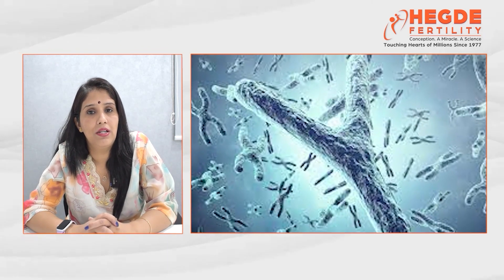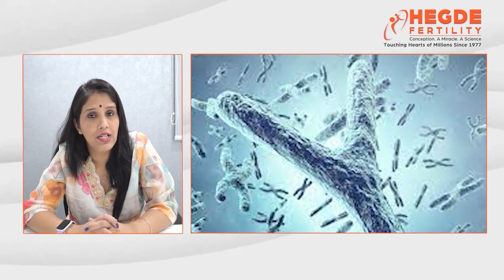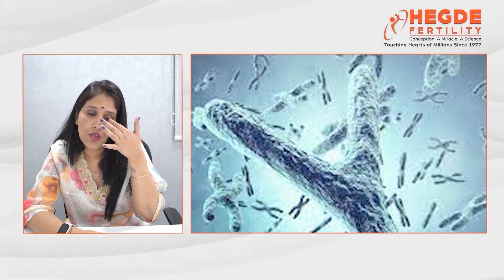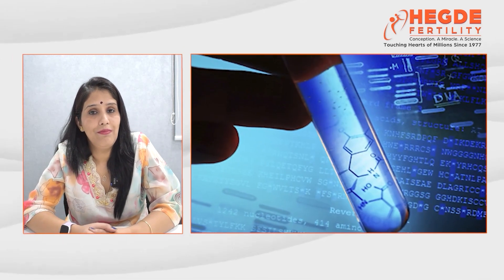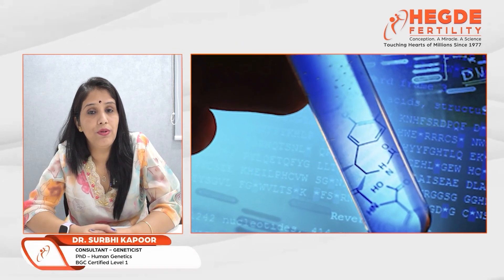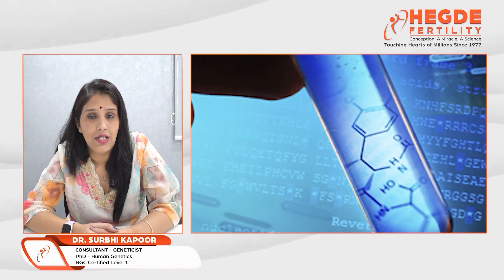Genetic variations in men like Y-chromosomal deletion, cystic fibrosis, and CFTR gene mutation can lead to either the absence of sperm in the semen or low sperm count. Any man with low sperm count or absence of sperm in the semen should be advised to get genetic testing done. Any woman with recurrent implantation failure, prolonged infertility, or recurrent pregnancy loss should also be advised to get genetic testing done.